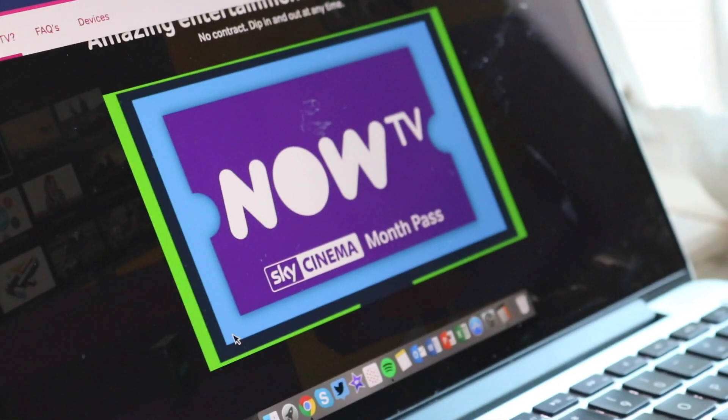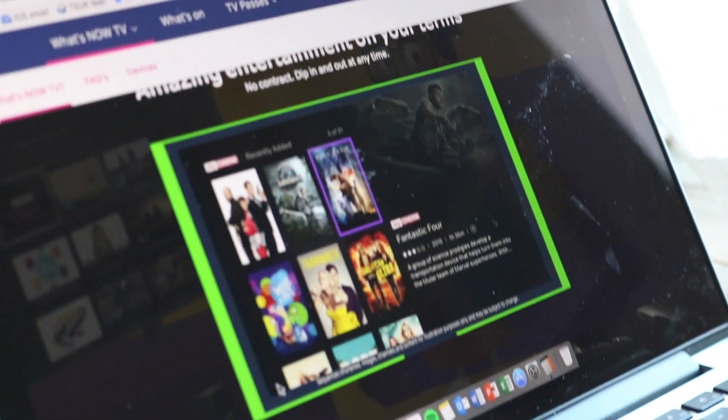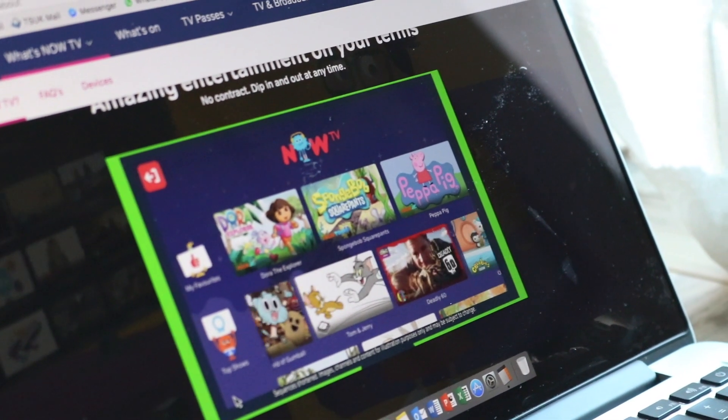As well as Entertainment and Sky Sports, you can still get all the other Sky TV content you'd normally get with a proper subscription. A month's worth of Sky Cinema only costs £10 on here. And if you've got kids, you can get kids' channels on Now TV as well for £2.99 a month.